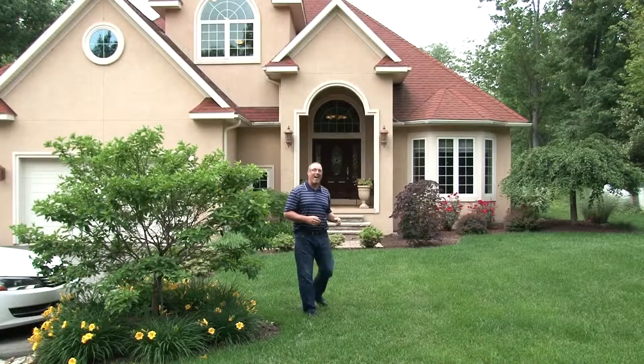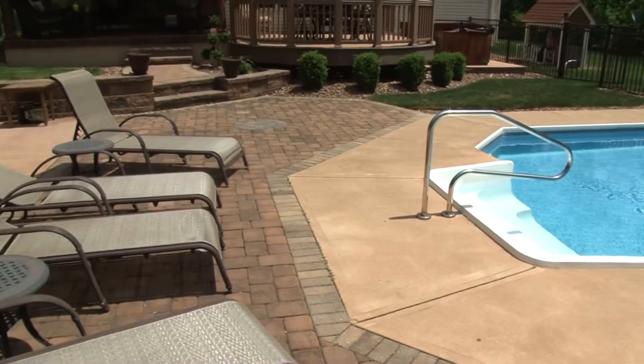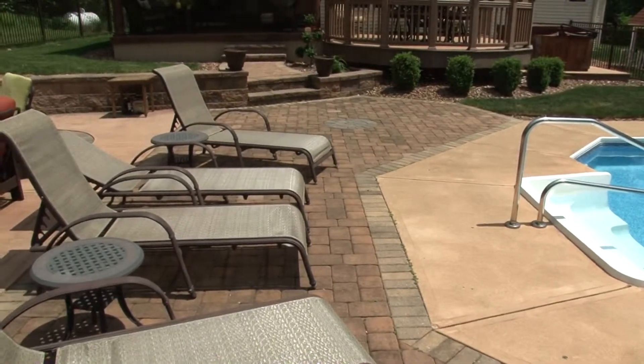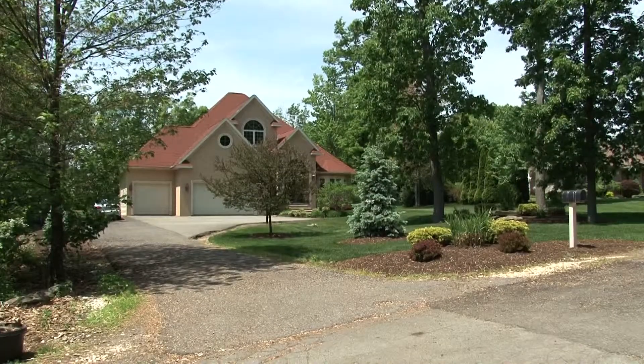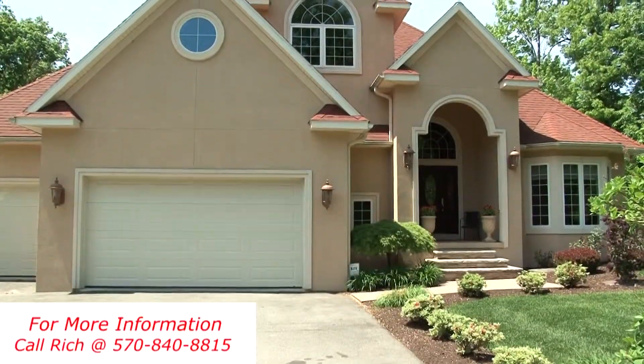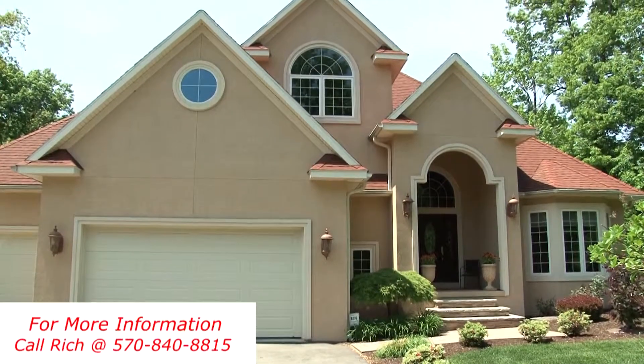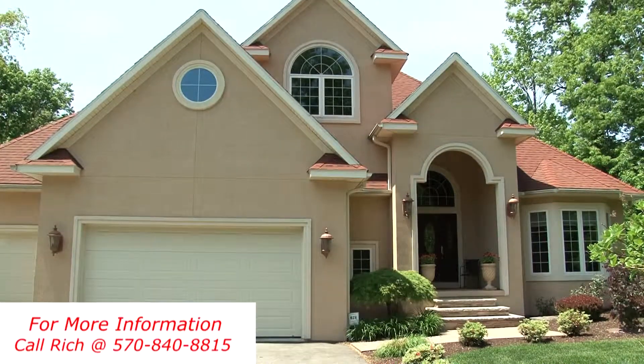This house has it all — luxurious amenities at every turn, plenty of places to relax and entertain, all in a wonderfully peaceful private setting. All it needs is you. If you would like a personal tour of this Clark Summit area home, please call Rich at 570-840-8815.